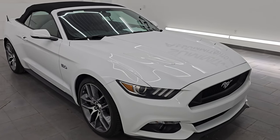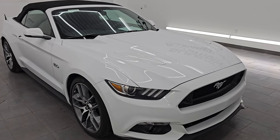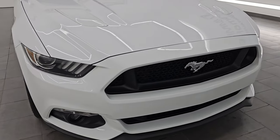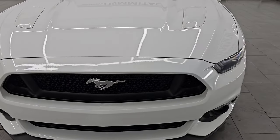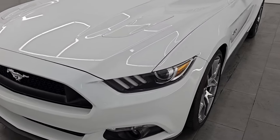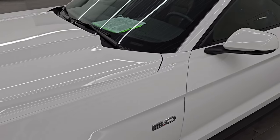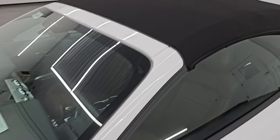This is a one owner, clean title history, clean Carfax out of Florida. I am going to go all the way around in this video, inside, start it up, take a look under the hood. We are going to put the soft top down, and I'm going to show you all the options and just give you the most accurate representation that I can of the vehicle.